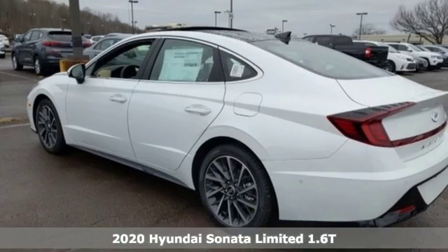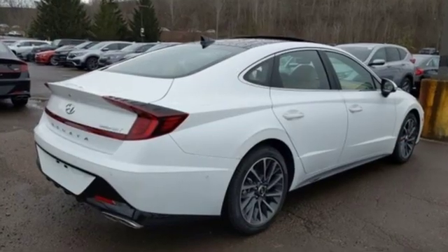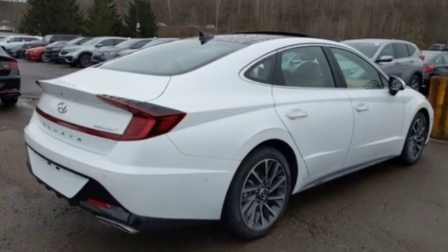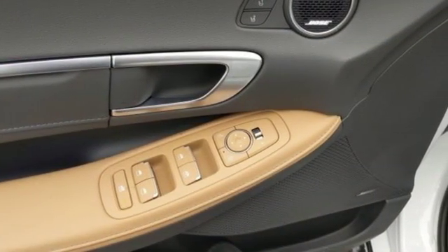It comes with all the amenities you need: streaming audio, power heated mirrors, front heated and ventilated leather bucket seats, autonomous cruise control, doors and push button start proximity key.